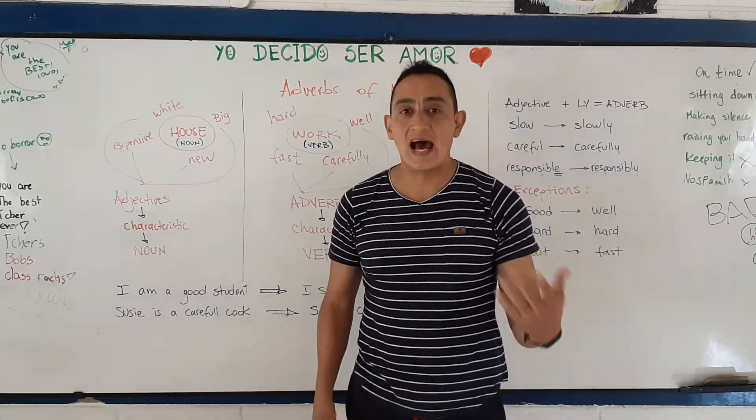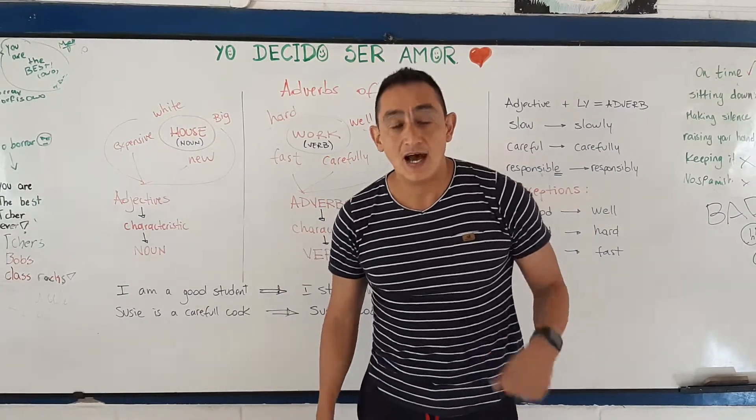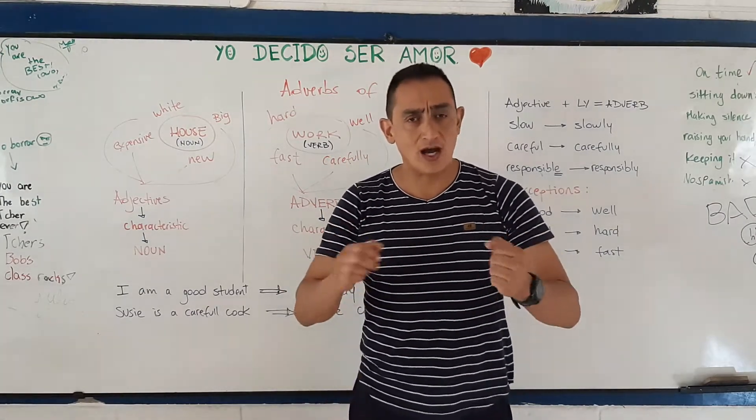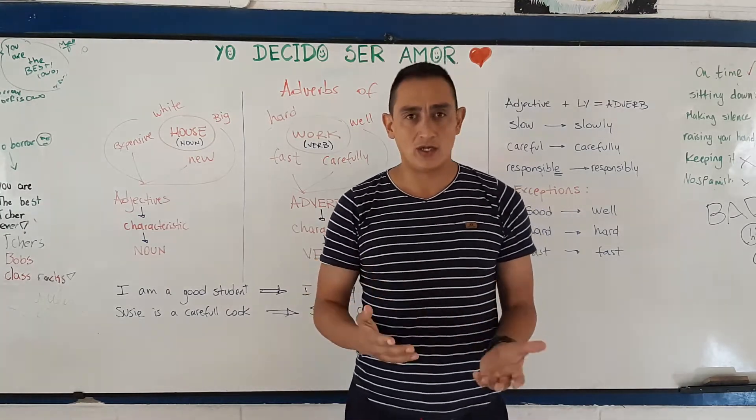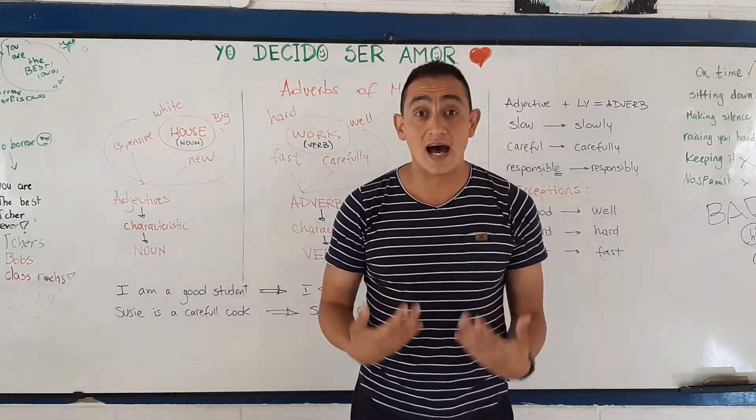Adverbs respond to the question: how. How do you work? How do you study? How do you drive? How do you eat? Do you eat fast, or do you eat slowly? Those are adverbs.